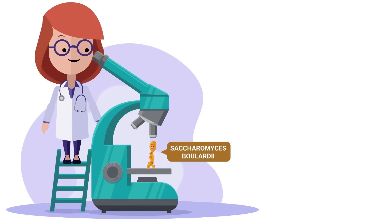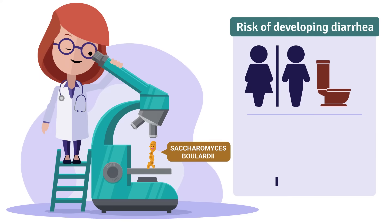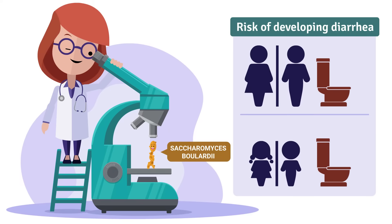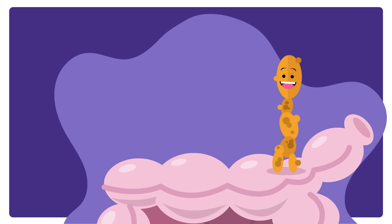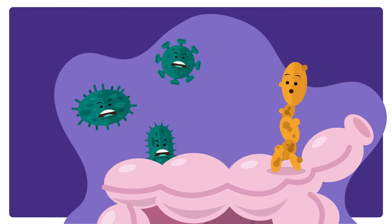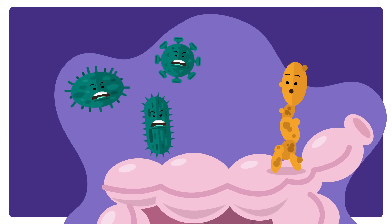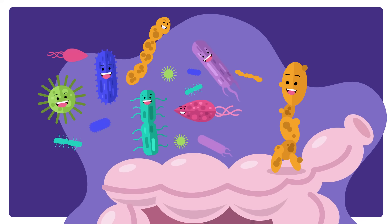In rigorous clinical trials, the probiotic Saccharomyces boulardii, at a specific dosing range, was effective in reducing the risk of developing diarrhea by 83% in adults and by 80% in children. Once inside the gut, this probiotic can prevent the growth of the pathogenic bacteria that bloom when antibiotics kill the good bacteria. S. boulardii targets these pathogens, keeping them at bay, and leaving room for the good gut bacteria to grow back.